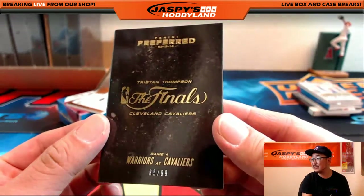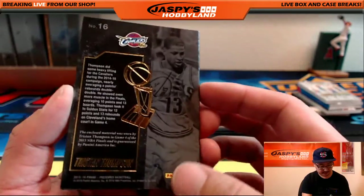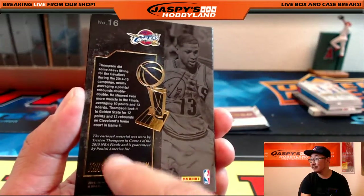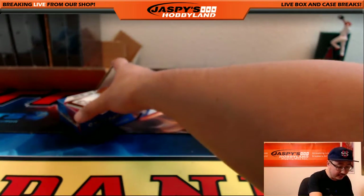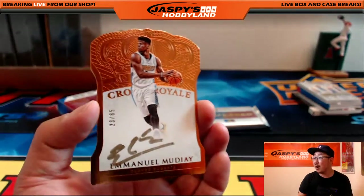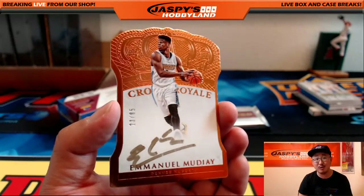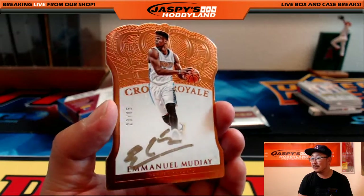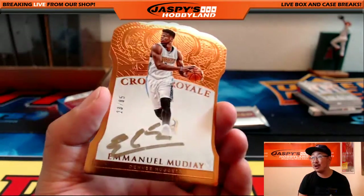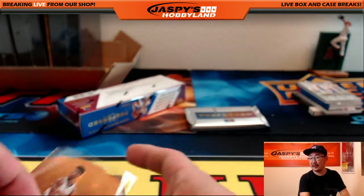I love these Finals books — Tristan Thompson, 85 out of 99. That's from game four. Nice one for the Cavs going out to Regimele. And another die cut autograph — 23 out of 85 with kind of a gold copper looking ink. Emmanuel Mudiay for the Denver Nuggets. Shane — you're having a really nice break day here at Jaspies. Congrats, man.